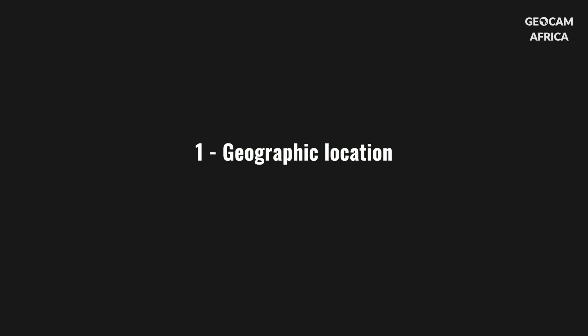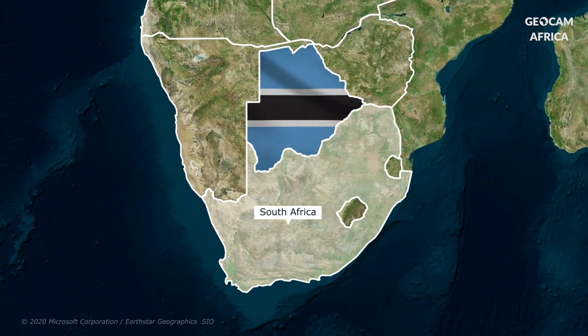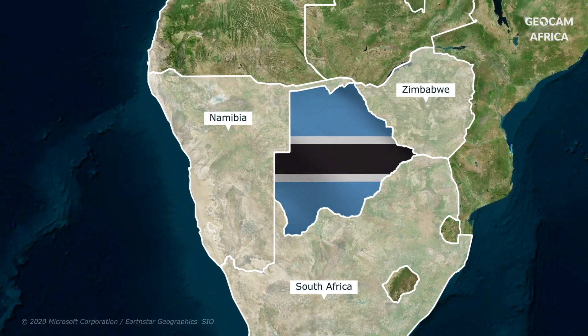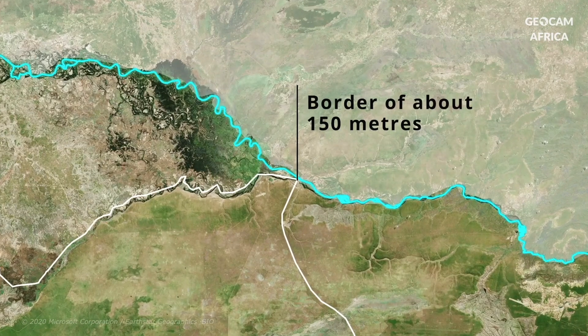Botswana is a landlocked country in the heart of Southern Africa. It shares borders with South Africa to the south, Zimbabwe to the east, Namibia to the west and north, and touches Zambia for about 150 meters in the north along the Zambezi River.